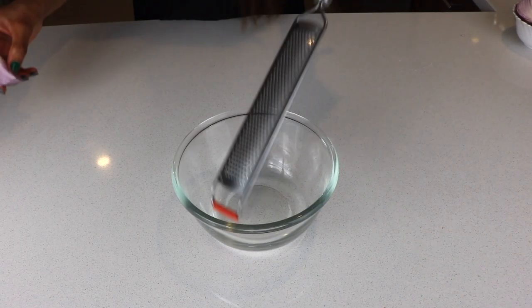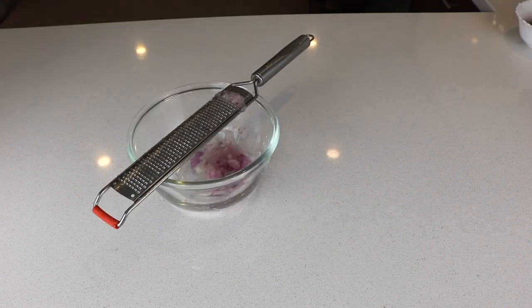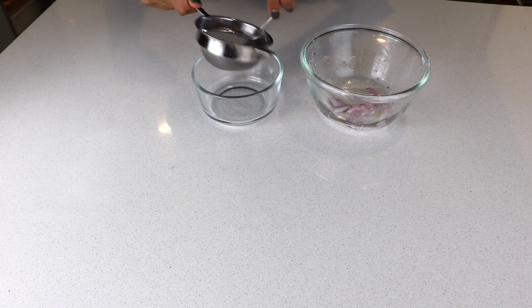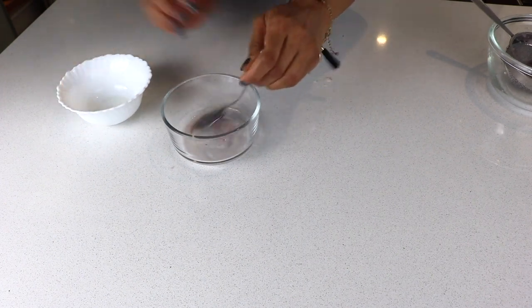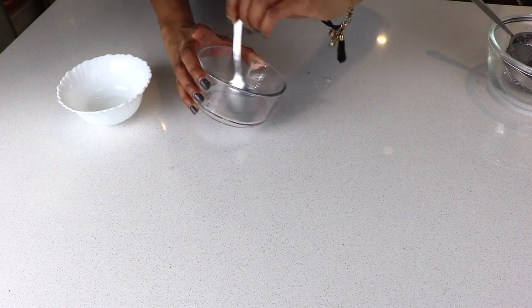Now for the second remedy: take one onion and start grating it into a bowl — yes, this is what happens when you grate onion, lots of tears! Use a strainer and extract the juice of the onion into a bowl. Then warm coconut oil separately and mix it into the onion juice — two tablespoons of oil into four tablespoons of onion juice.